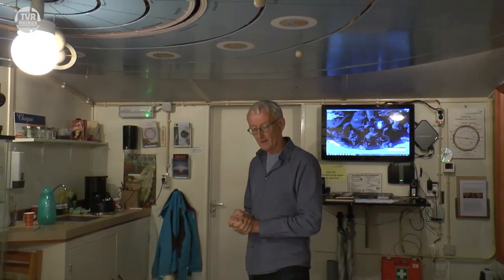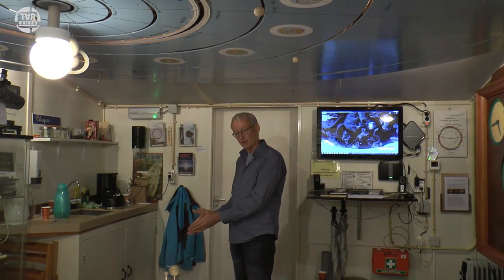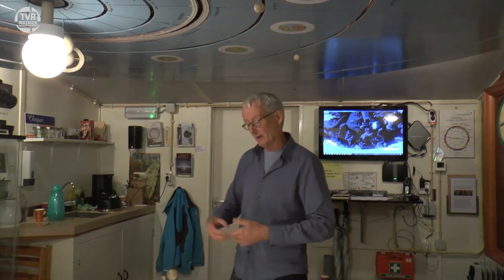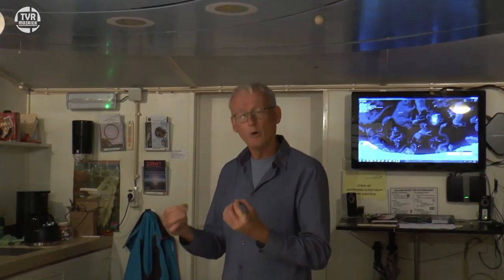Zouden we verder weg staan van de zon, dan zou het licht er langer over doen. En dat betekent als we naar de sterren kijken ver weg: het licht van Proxima Centauri, de ster die het dichtst bij staat, is al meer dan 4 jaar onderweg voor het onze ogen bereikt. Dus kijken wij naar die ster, dan zien wij die ster eigenlijk 4 jaar geleden. Kijkt u 's avonds naar de sterrenhemel, dan kijkt u in het verleden. Heel veel sterren staan op afstanden van tussen de 10 en de duizend lichtjaren — dus u ziet sterrenlicht dat soms al duizend jaar geleden is vertrokken.